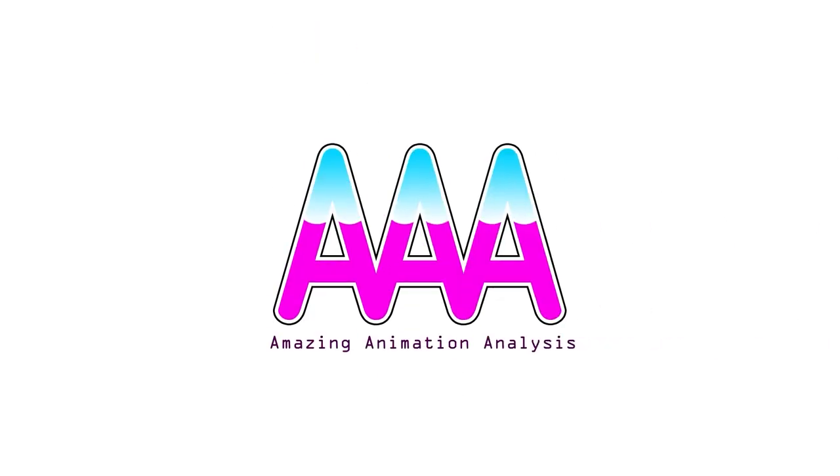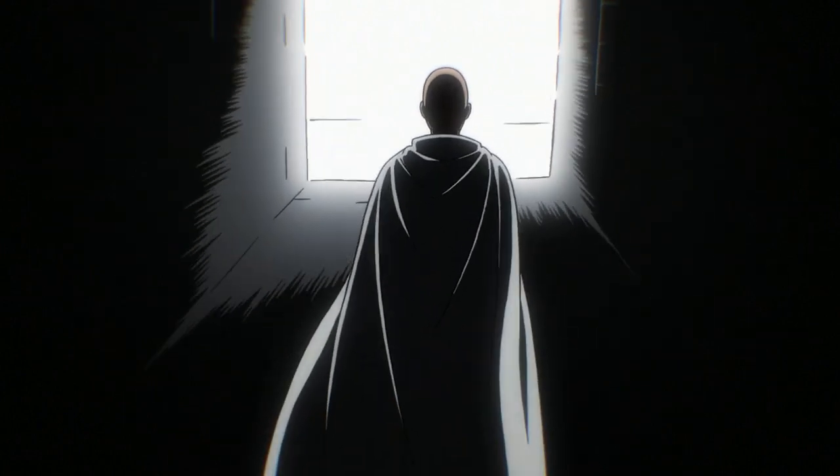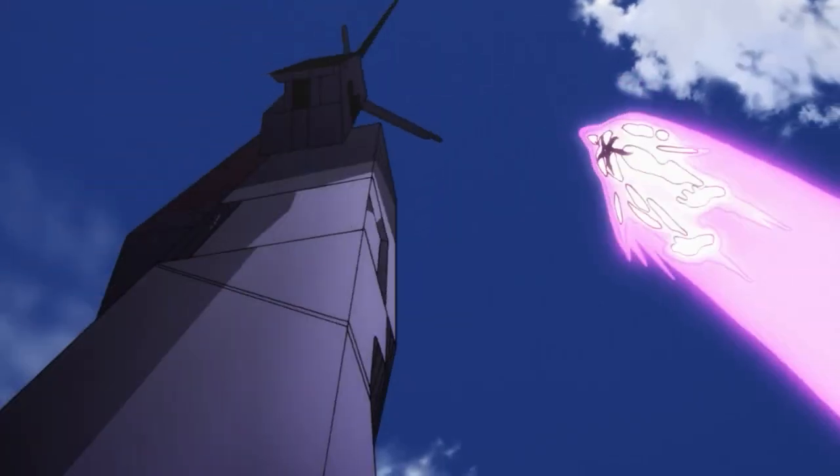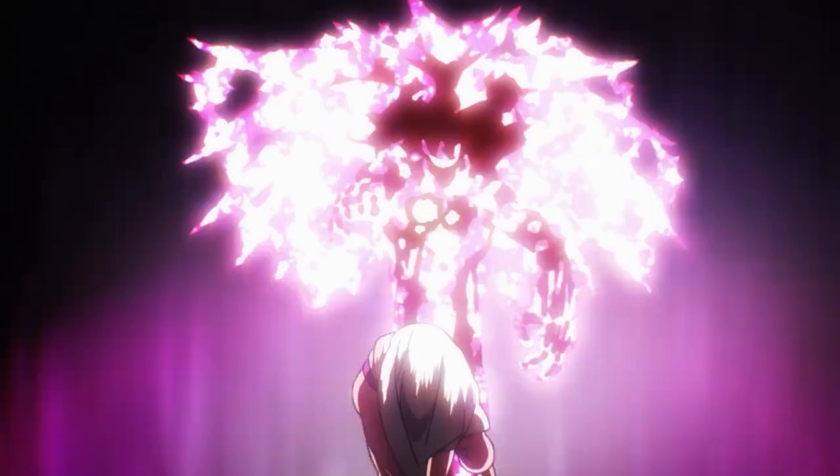Hey guys, welcome to the second episode of Amazing Animation Analysis. Have you ever seen an animated show or film and thought to yourself, wow, this amazing animation is amazing, but you're not really sure why it's so amazing? Well, in this show I take that animation and analyze it and tell you exactly why it's so amazingly animated.